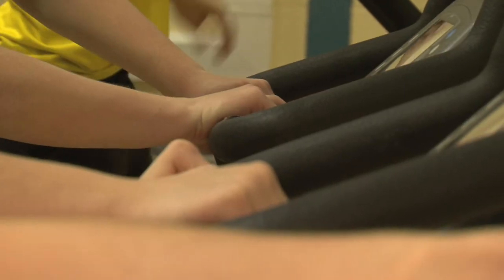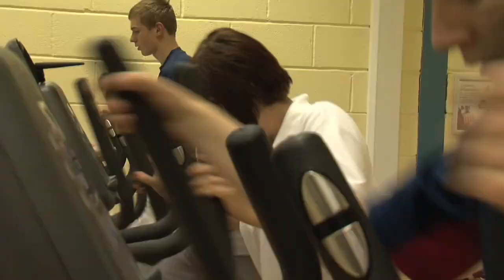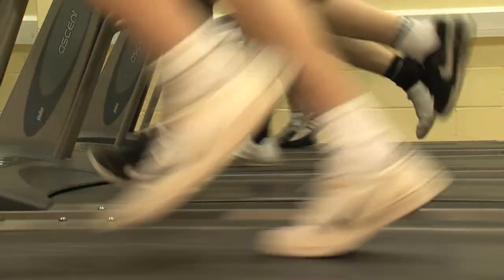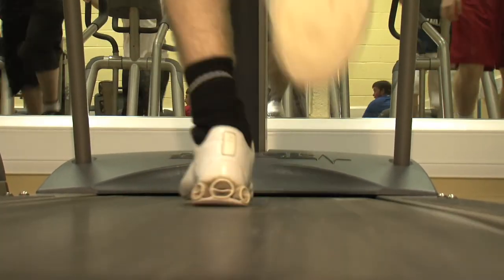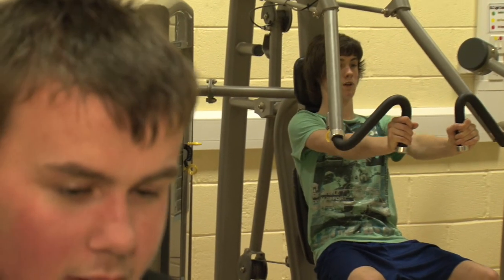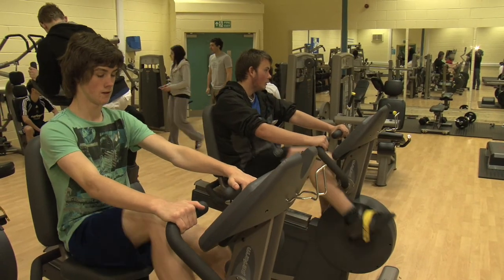Another option here at Angus College is the Sport and Fitness course, which offers an opportunity to gain practical experience in carrying out a support role in a sports and recreation environment. This course runs within the college's state-of-the-art sports facilities at the Arbroath Leisure Centre, allowing students to learn within a working sports environment. The best thing about coming to college is you get the freedom to do things that you enjoy. You're not always told what to do — you kind of have to take charge by yourself, and it's pretty good.